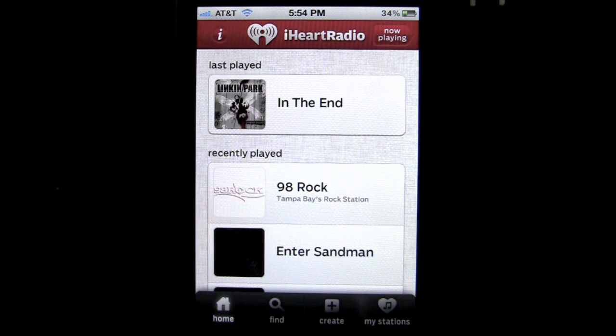You can go home, and that's iHeartRadio — a very nice, free radio application, up to date and current with local and radio stations all over the United States. Check it out for free in the music category. Until next time, this has been Crazy Mike with another iPhone app review. See ya.